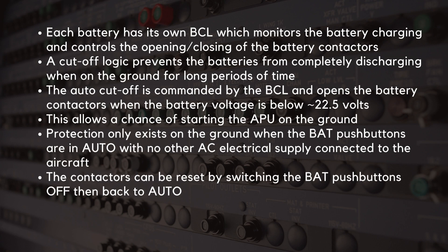Each battery has its own battery charge limiter (BCL), which monitors the battery charging and controls the opening and closing of the battery contactors. There is a cutoff logic that prevents the batteries from completely discharging when on the ground for long periods of time. The auto cutoff is commanded by the BCL and opens the battery contactors when the battery voltage is below approximately 22.5 volts. This protection is in place to allow a chance of starting the APU on the ground.